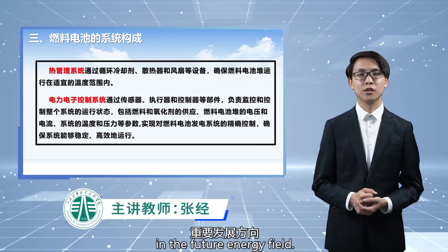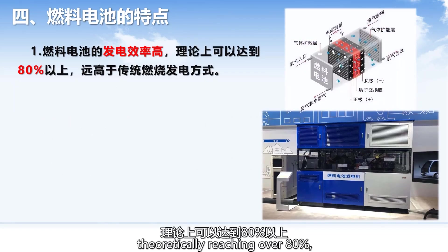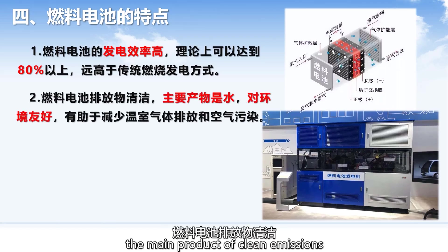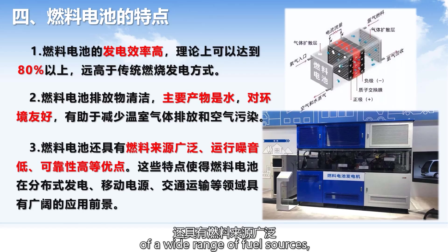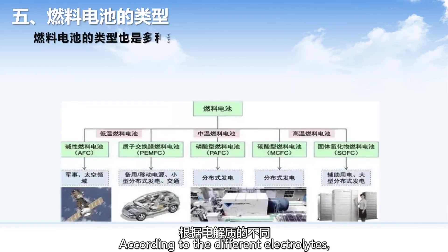The characteristics of fuel cells make them an important development direction in the future energy field. Firstly, the power generation efficiency of fuel cells is high, theoretically reaching over 80%, far higher than traditional combustion power generation methods. Secondly, the main product of clean emissions from fuel cells is water, which is environmentally friendly. In addition, fuel cells also have the advantages of a wide range of fuel sources, low operating noise, and high reliability.